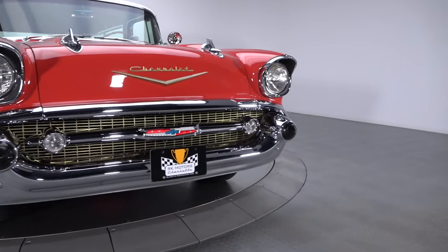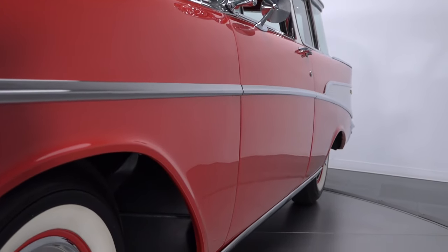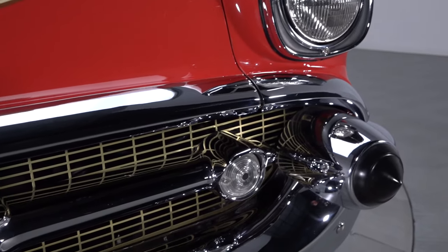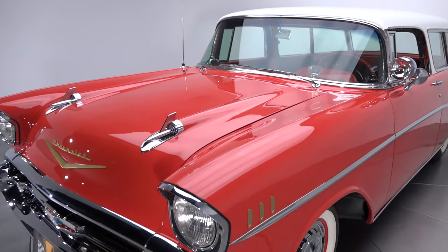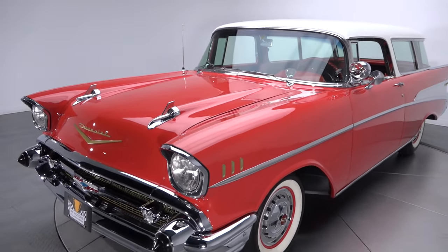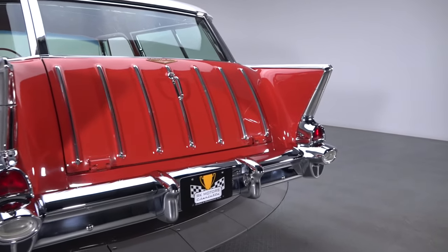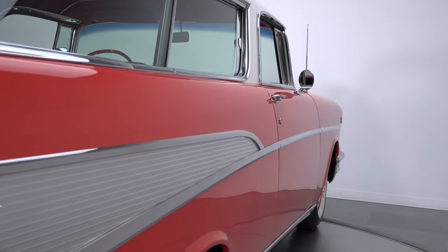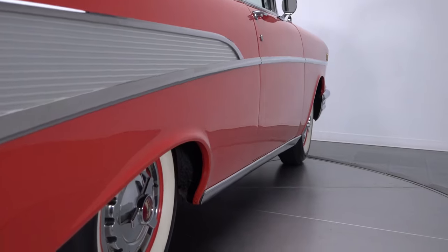The second-generation Bel Air represented a massive departure from its predecessors. A low sleek profile replaced the first-gen's carried-over 1940s lines, officially marking the arrival of the Hot One. This Nomad retains much of its factory charm thanks to what appears to be a largely rust-free life devoid of catastrophic events. And not only does the highly polished Matador Red and India Ivory pigment present well from all angles, it provides a rolling testament to top-notch metalwork and years of stellar care.